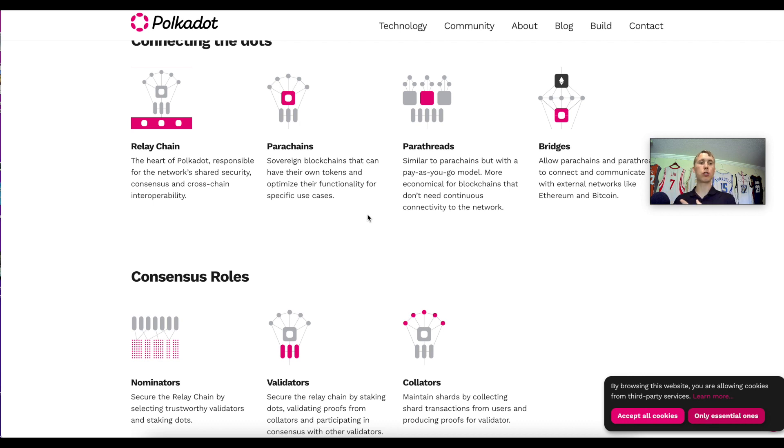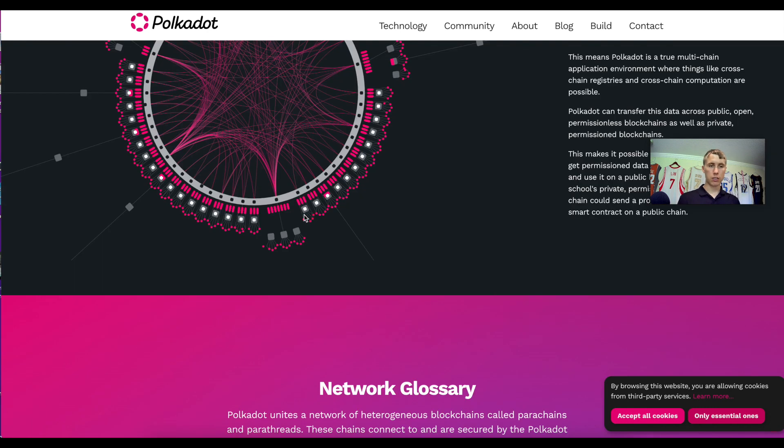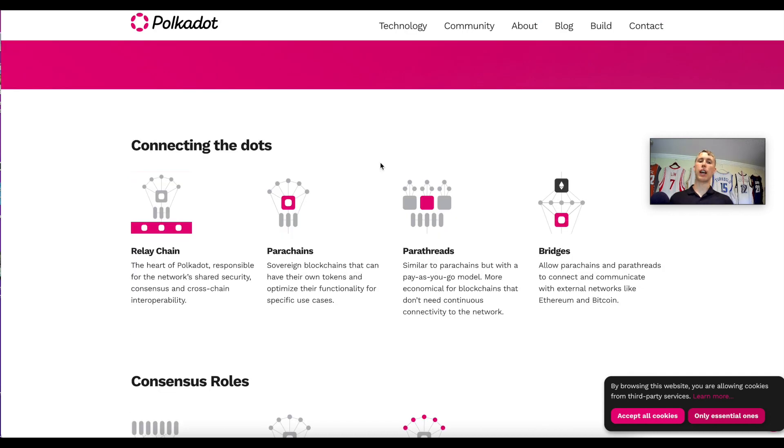The parachains are the different blockchains on the network. If one chain goes down, it does not affect the rest of the network. There are also parathread slots, which allow a more economical approach for chains that don't need continuous connectivity. The parachains actually have two separate options: a pay-as-you-go model and a rent service called Polkadot parachain auctions.